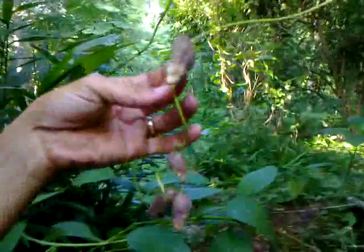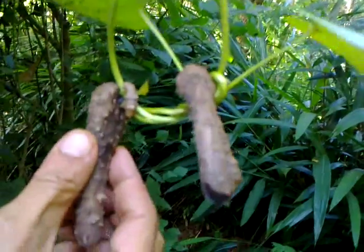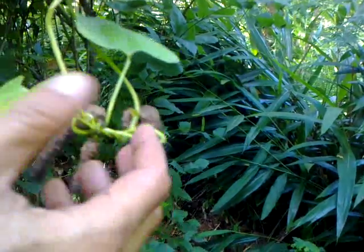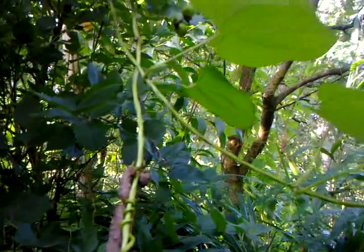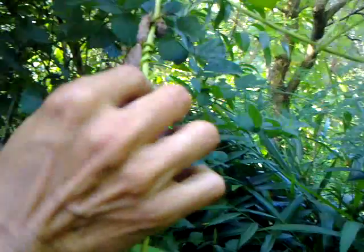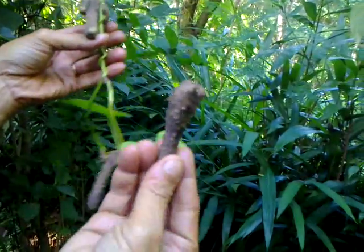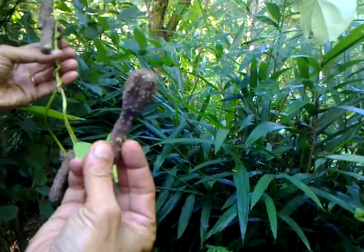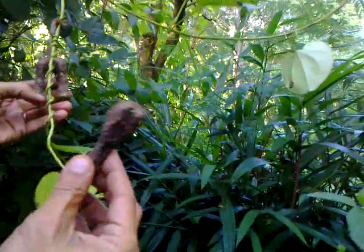Now we're going to look at the air potato — it's a potato that grows in the air. These can be cooked and eaten. After about a month it will become a little more plump and nice. This is one of the Dioscorea, and the Dioscorea has one gigantic tuber under the ground, and then lots of these — these are the babies. If you pull them out and plant them, a new plant will come. This can be planted or we can roast it and eat it.